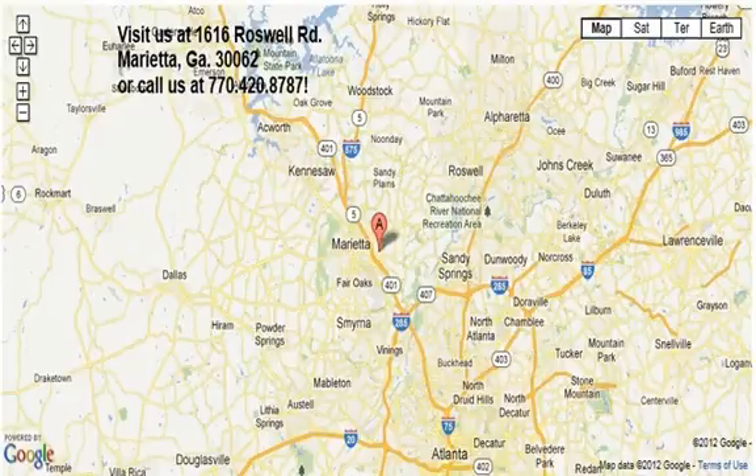This two-door convertible has a four-cylinder, two-liter i4 engine, with rear-wheel drive, and a six-speed manual transmission. This Mazda is a great value with less than 28,000 miles on the odometer.